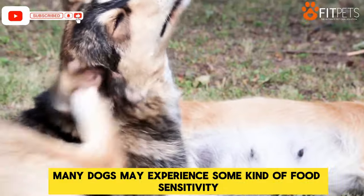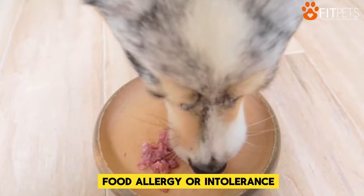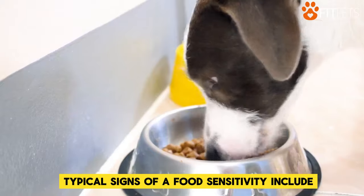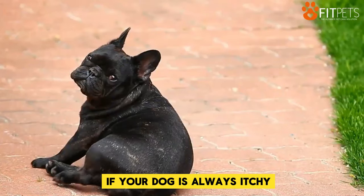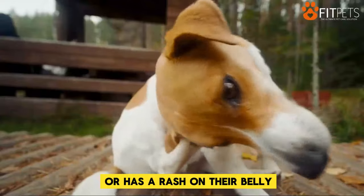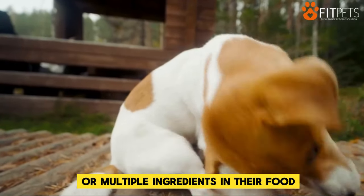Throughout their life, many dogs may experience some kind of food sensitivity, food allergy, or intolerance. Typical signs of a food sensitivity include: if your dog is always itchy or has a rash on their belly, they might be sensitive to one or multiple ingredients in their food.